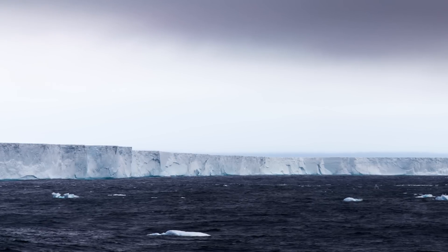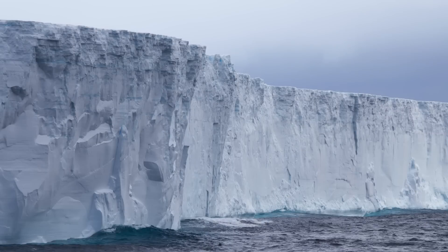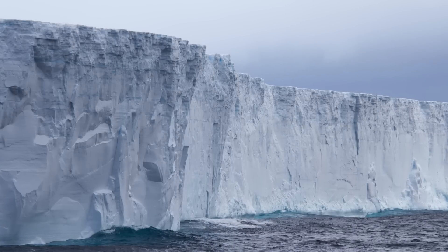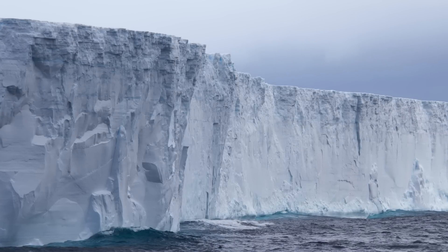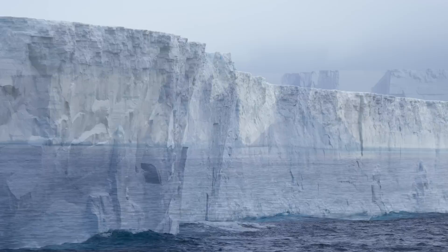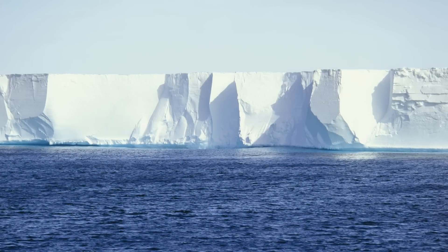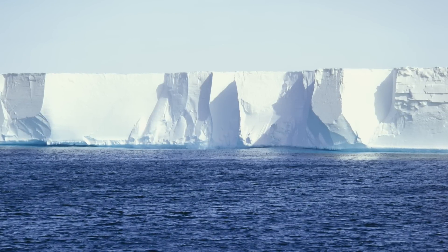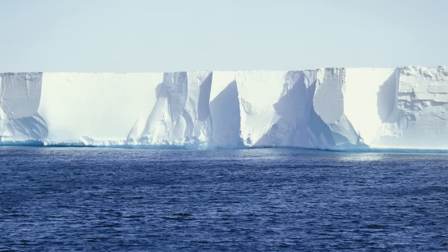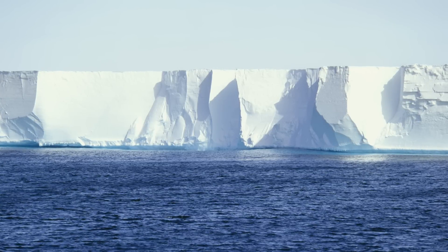The Ross Ice Shelf is freezing, not melting. In 2017, a rather strange discovery was made in regard to the Ross Ice Shelf, the largest shelf of ice in Antarctica. This ice shelf, which has some points which reach an astonishing 10,000 feet thick, is one of many shelves which contain, restrain, and generally hold back the ice of West Antarctica.